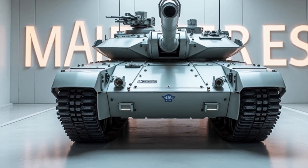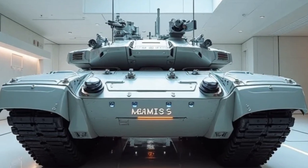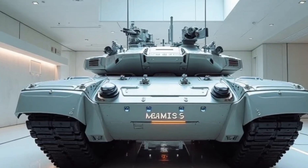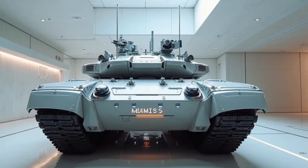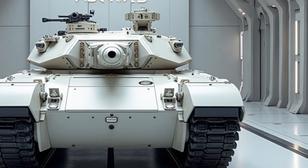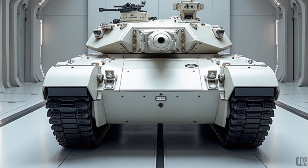Whether deployed in urban environments, open deserts, or dense forests, the M1E3 Abrams stands ready to dominate the battlefield. In conclusion, the 2026 M1E3 Abrams is not just an upgrade — it is a reinvention of what a main battle tank can be. With its advanced weaponry, unparalleled protection, and futuristic systems, it sets a new benchmark for armoured warfare, a testament to the relentless pursuit of innovation and excellence, ensuring that modern militaries remain equipped to confront and overcome any challenge on the horizon.